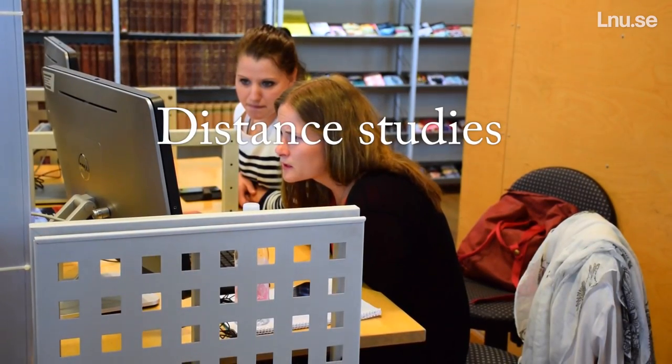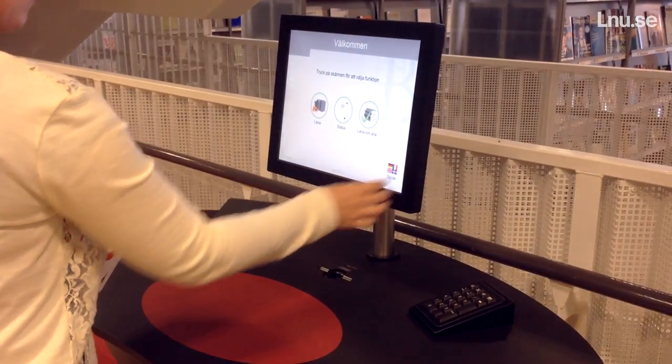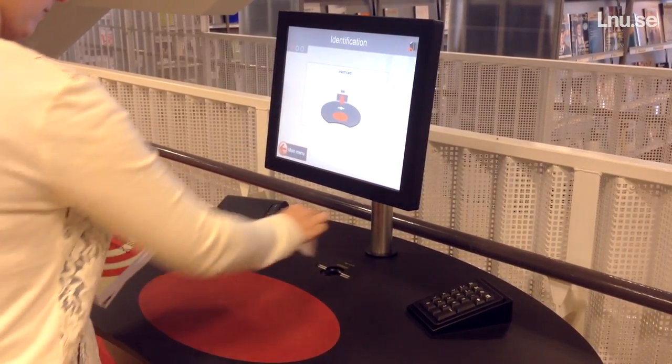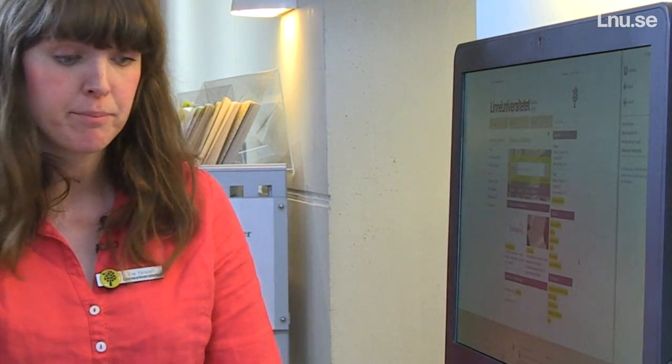Students that are studying a distance program or course can also have their books sent home. You can check out and make renewals yourself using our self-service machines. On the library website you can also renew your loans and reserve books that are currently on loan.